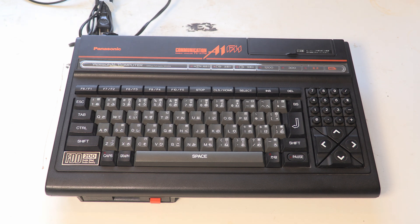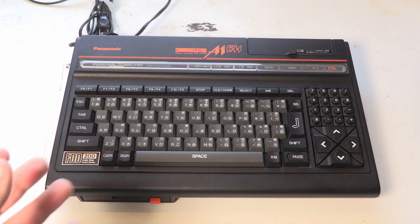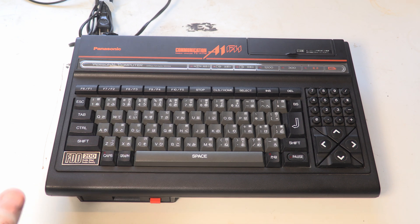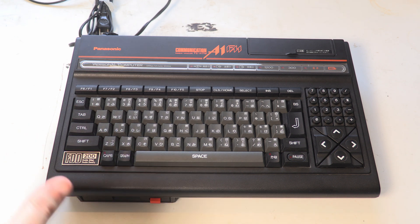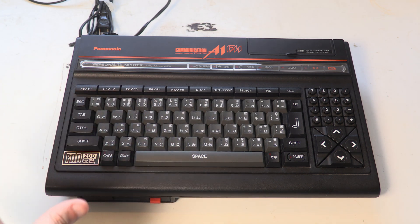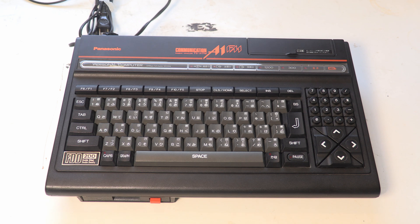The most important thing about this in terms of MSX history is that this is one of the first machines to have the Toshiba T9769, which is the MSX engine chip. That's the all-in-one glue chip which put the Z80 and lots of glue logic into one chip — a sort of 'want to build an MSX machine? Stick this chip with a few other components and you've got one.' It was later used in the MSX2+ and MSX Turbo machines.